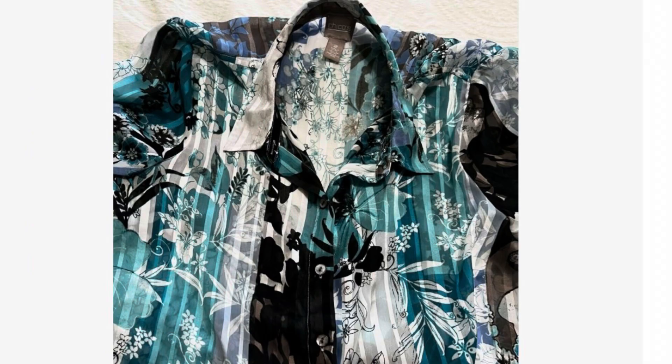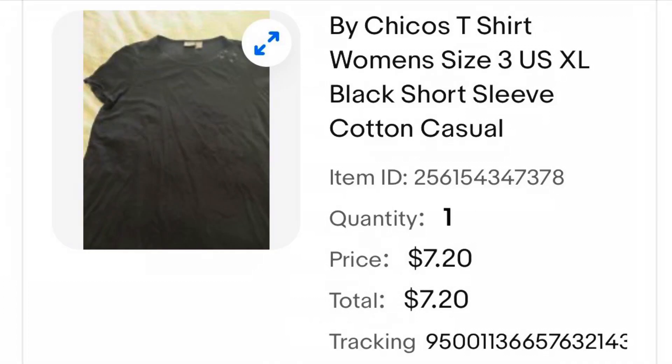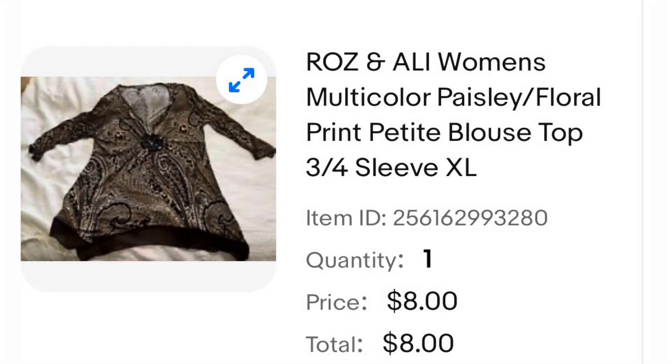This is a very pretty blouse that I wore a few times — it is a sheer Chico's tunic. I listed this one and it ended up selling for $12. Another blouse I wore a few times is this Chico's t-shirt. I listed this one and it ended up selling for $7.20. This is a top by Roz and Alley. When I purchased it I loved it, ended up never wearing it. I listed this one and it sold for $8.